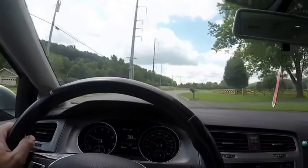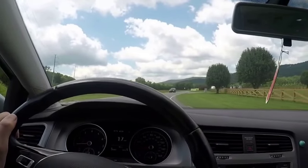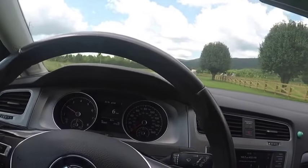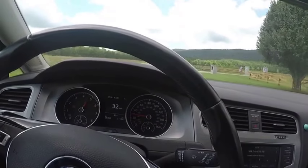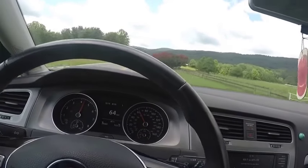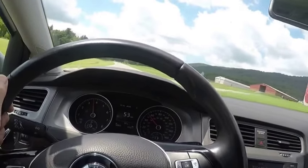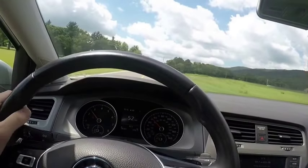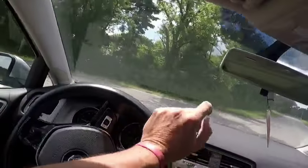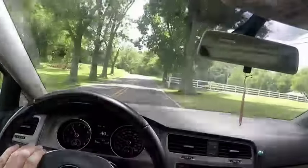I'm going to stop right here — this is my favorite little stretch. Nobody is behind me, so we're going to do a little zero to 60. Just in sport mode with the air conditioning on. A little wheel spin! That goes pretty well for 170 horsepower. No complaints there. Anyway, just wanted to shoot this quick little update — 30,000 miles on the 2016 Volkswagen Golf Sport Wagon TSI, gas not diesel.